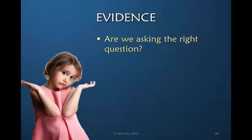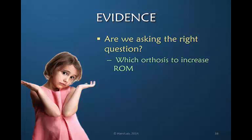I would ask: are we really asking the right question about stiffness? Often the question is which orthosis is best to increase range of motion — but I'm not sure that's the best question. We also ask whether passive range of motion will effectively increase motion. However, passive range of motion is not the end goal; the end goal is active range of motion. Therefore, I question whether we want to focus on passive motion.